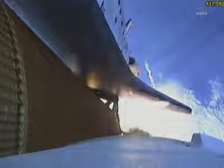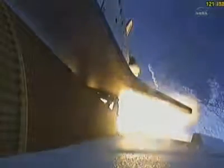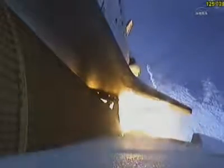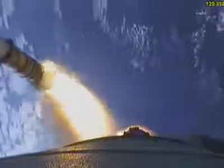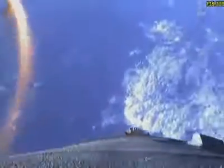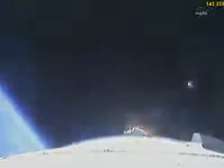One minute 50 seconds into the flight, we're standing by for separation of the twin solid rocket boosters. Discovery now traveling 2,695 miles an hour, altitude 24 miles, downrange from the Kennedy Space Center 29 miles. Booster separation confirmed. Discovery's guidance is now converging as the shuttle's onboard computers fine-tune the flight.